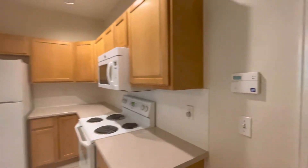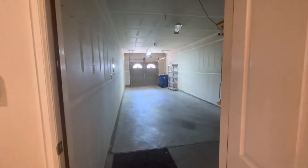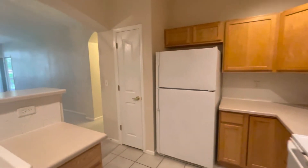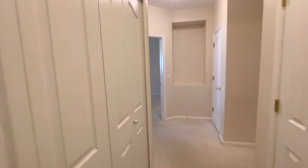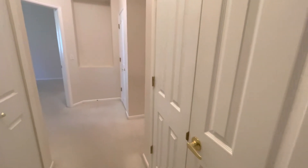This goes directly into the two-car tandem garage that accesses the back. Down the hall here we do have washer and dryer on our left in the closet. The other side is our utility closet.